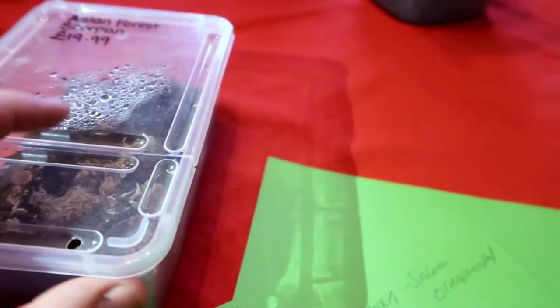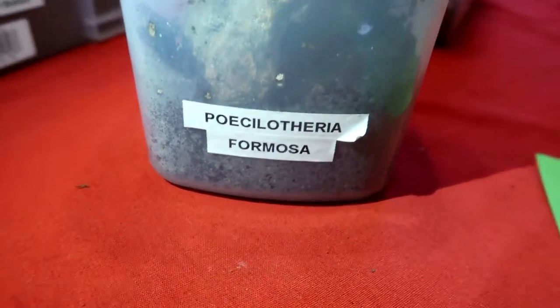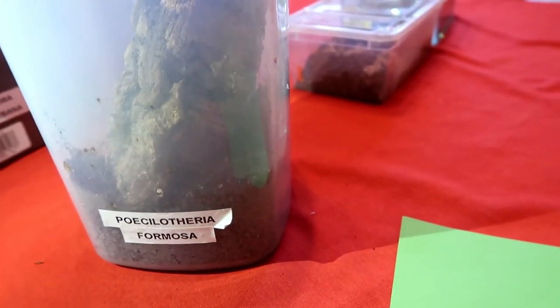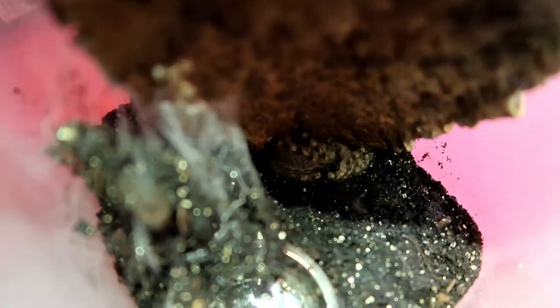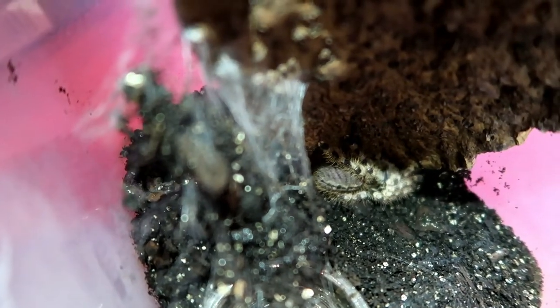Over here we have — I'm not going to go with the Latin names — but this is the Salem Ornamental. Let's get this lid off. This is an arboreal species. It won't jump out; it's probably right at the bottom — and it is right at the bottom. I find with these ornamentals that although you give them a sort of arboreal setup, they always dig beneath the substrate line and just stay at the bottom and don't really come up too much.